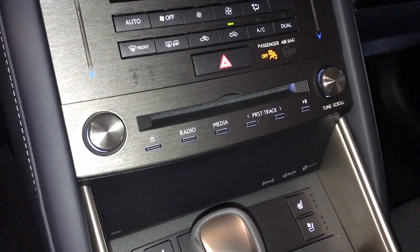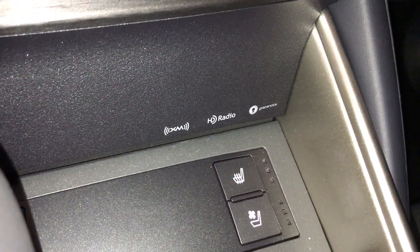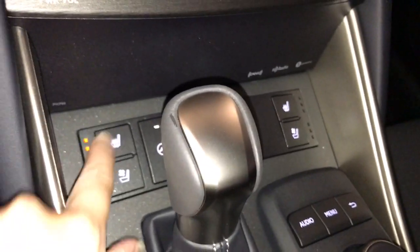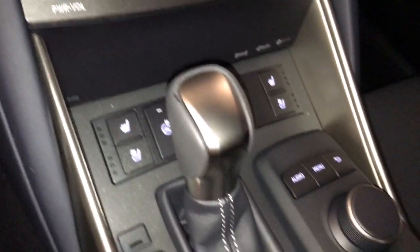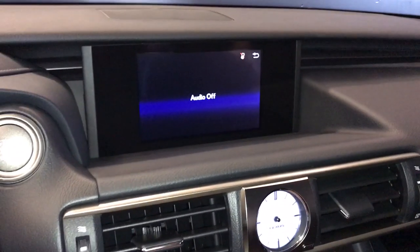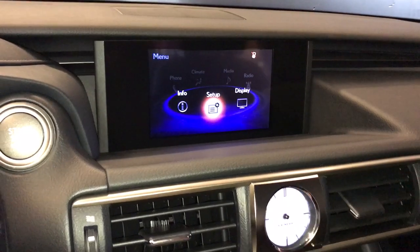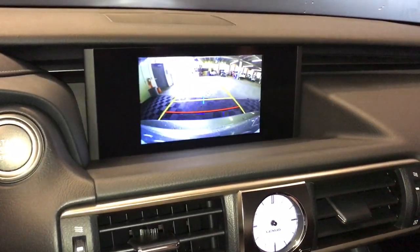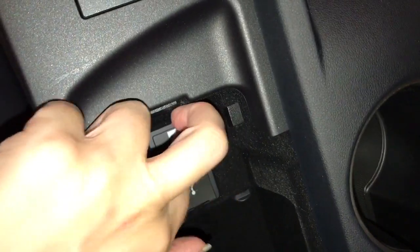For our audio we have AM FM radio, SiriusXM satellite, CD and MP3. Both the driver and passenger seats are heated and ventilated with three temperature settings. We have a heated steering wheel and audio controls for the 7-inch LCD display with backup camera view. Our drive mode select options give us eco, normal, and sport, with auxiliary and USB connections in the armrest.